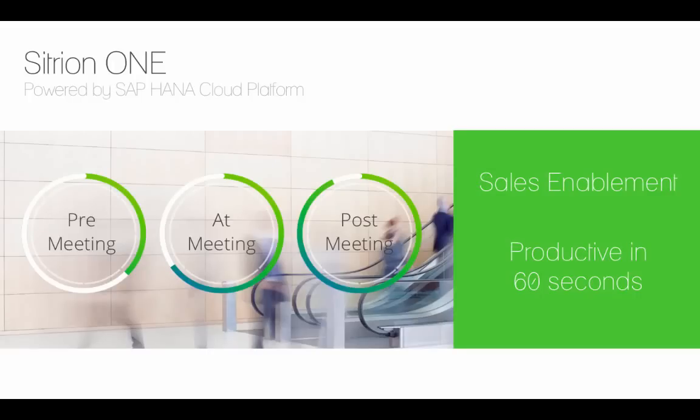This demo shows you the combined power of Citroen 1 and the SAP HANA Cloud Platform. It will be around a sales enablement use case and you're going to see how Citroen 1 can make sales reps more productive in just 60 seconds on their mobile.